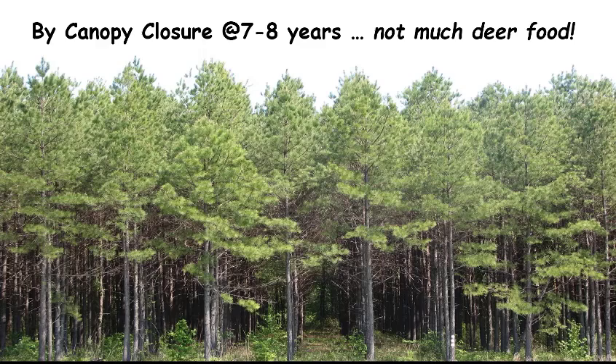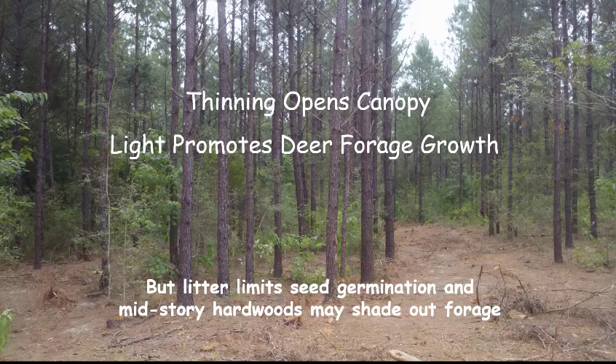That's guaranteed regardless of the soil resource region. That first thinning opportunity, somewhere between 13 and 15 years of age depending upon the soil resource region, is a great opportunity to get light back down onto the floor of the forest. However, you're going to have litter that's limiting seed germination and you may have mid-story hardwoods that have come up underneath the pines that will shade out the potential forage, creating a potential problem associated with that thinning opportunity.